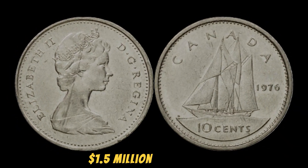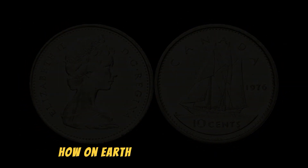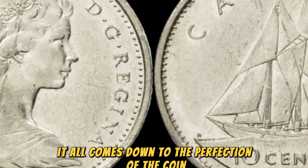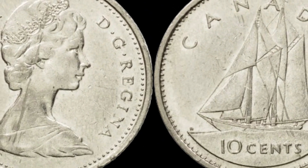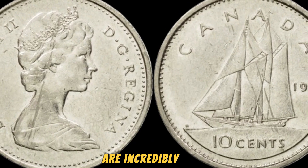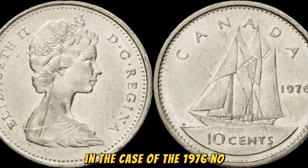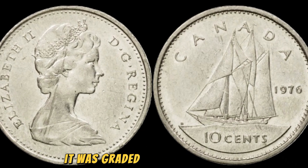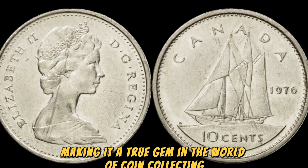Yes, $1.5 million for a nickel. How does a tiny coin like that fetch such a hefty sum? It all comes down to the perfection of the coin. In the world of numismatics, the condition of a coin is everything. Coins that are in pristine condition, with no signs of wear or damage, are incredibly rare and highly sought after by collectors. In the case of the 1976 No Canada 5 cents coin that sold for $1.5 million, it was graded as being in perfect uncirculated condition, making it a true gem in the world of coin collecting.